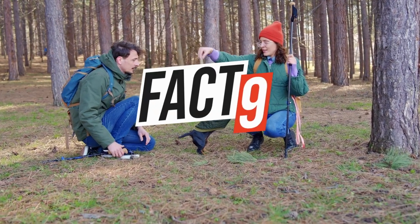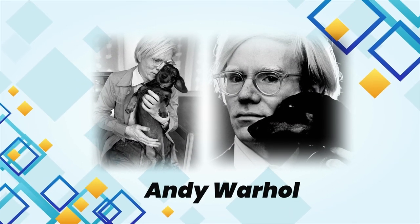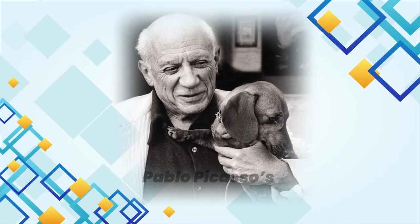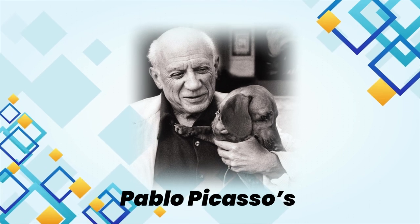Famous Dachshund owners include Andy Warhol, who had a pair of Dachshunds named Archie and Amos, whom he depicted in his paintings and mentioned frequently in his diaries. Pablo Picasso's Dachshund, Lump — German for Rascal — was thought to have inspired some of his artwork.